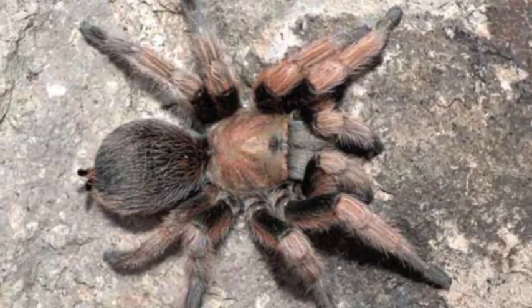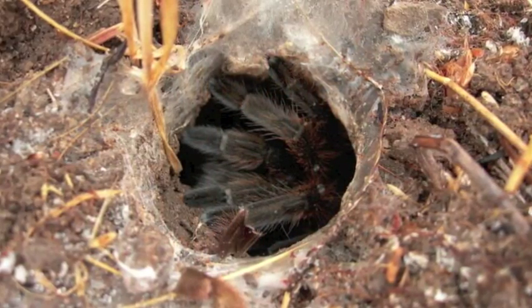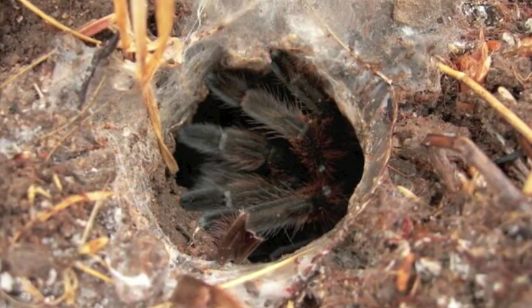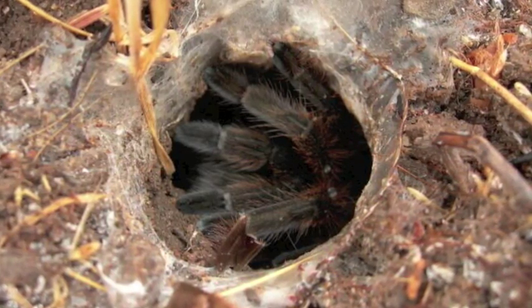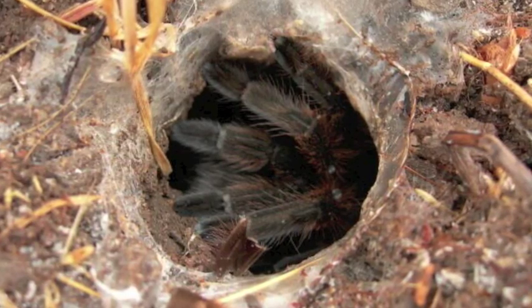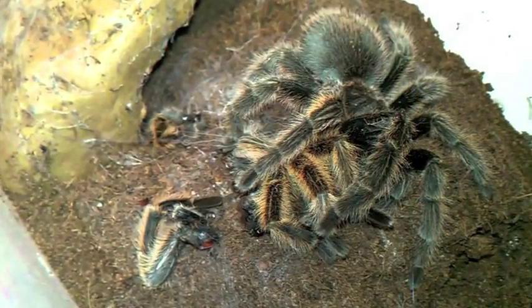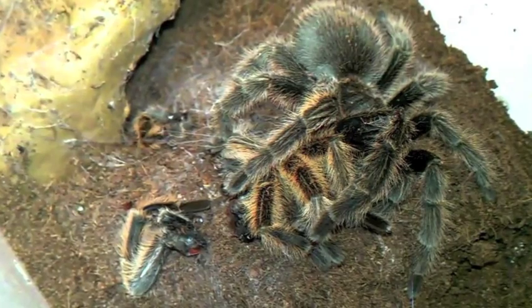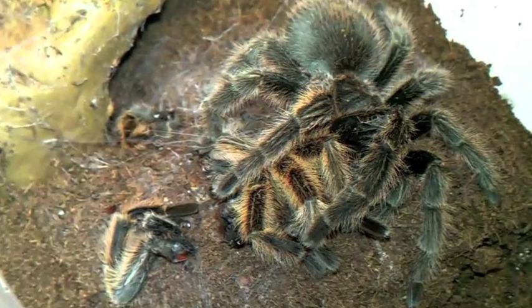Tarantulas spend most of their life near their burrows, recognized as a one to two inch hole with silk across the opening. In winter, the tarantula seals the opening and remains inactive inside. During the summer rains, the tarantula males are frequently seen wandering in search of a mate. After copulation, the female will eat the male if she can catch him. Even if he does get away, male tarantulas die within months of mating.